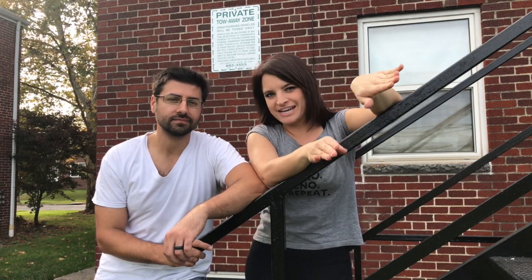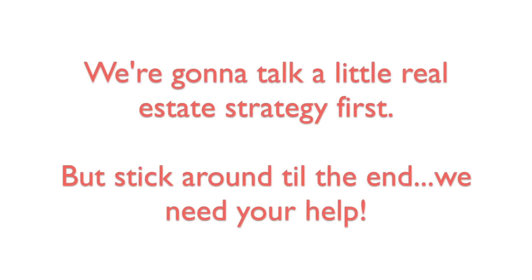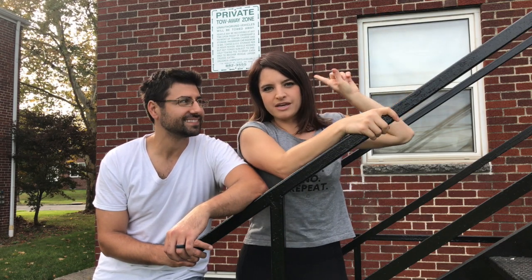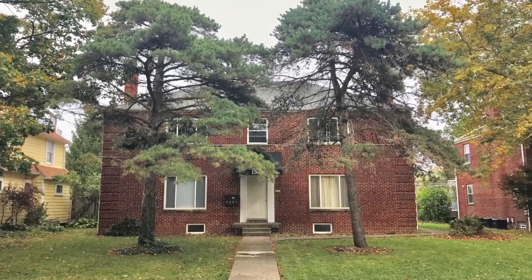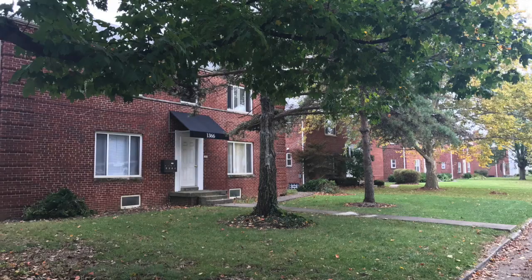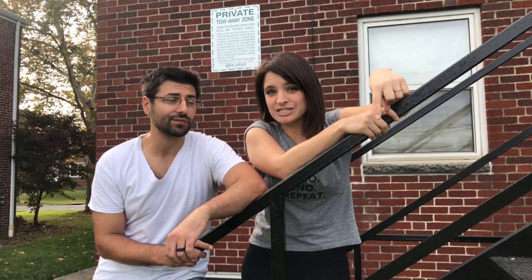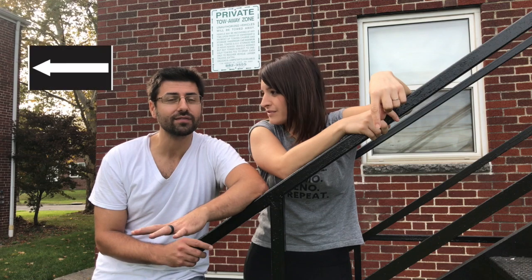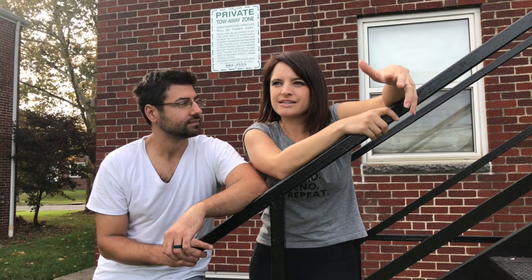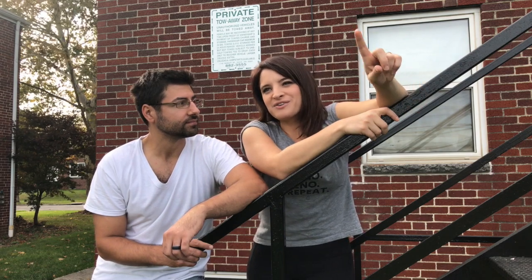It's all about the exterior right now. Our fourplex is kind of a big brick box, and four down from us are four more big brick boxes. Right next to us, in a row, there are five of the exact same units right in a row. We want ours to stand out.